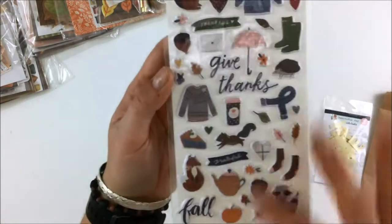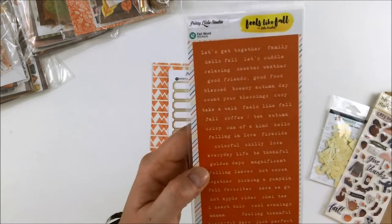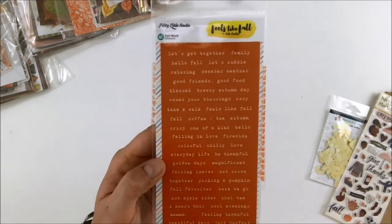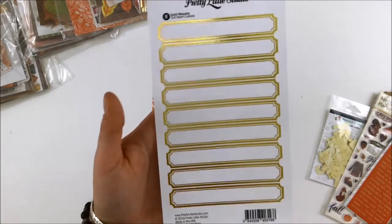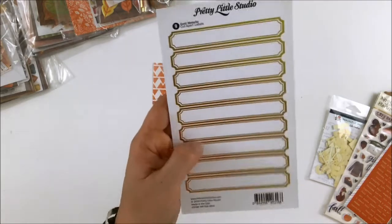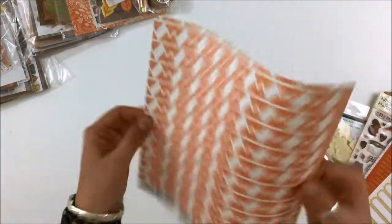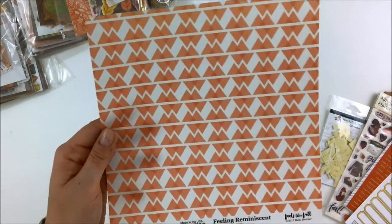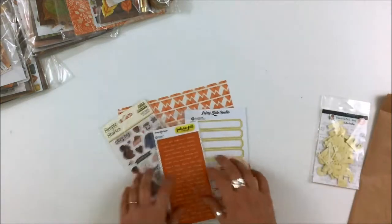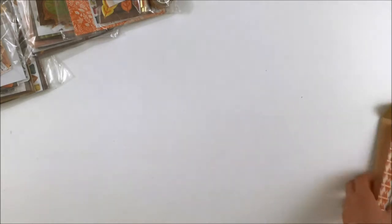There's a 'Feels Like Fall' phrase sticker sheet with 42 fall words from Pretty Little Studio in a really great orange. Some gold cut-apart labels - gold and fall colors are just perfect together. Then this fantastic piece of vellum in a beautiful darker orange color, reminiscent of the 'Feels Like Fall' collection from Pretty Little Studio. That is the Classified kit - I can't wait to use those little puppies!